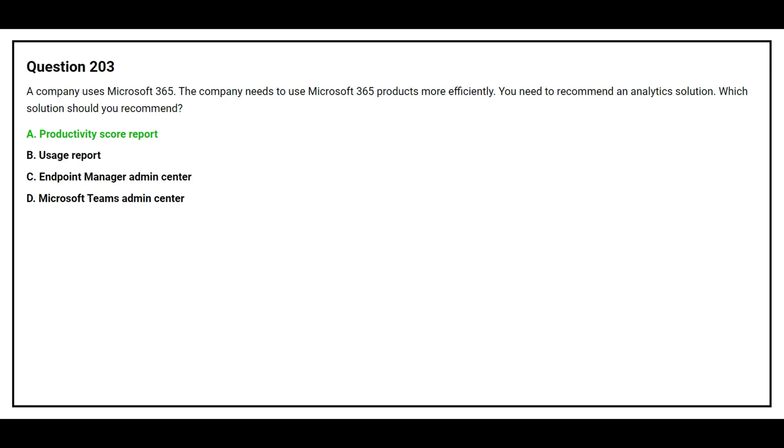The correct answer is Option A: Productivity Score Report.